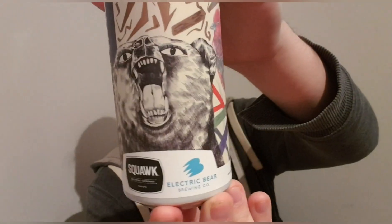Hello and welcome back to another beer review. I'm Ben the Beer Lad, and today is day 15 of my advent calendar. This one is a beer — or a company — that I haven't done in a while, and it's a collaboration: Squawk and Electric Bear.